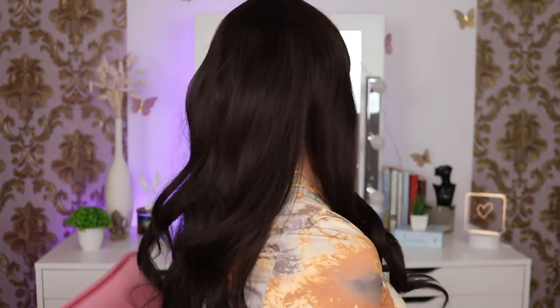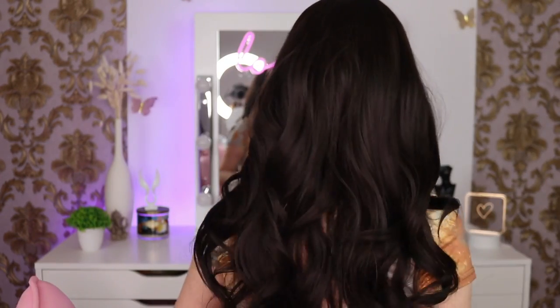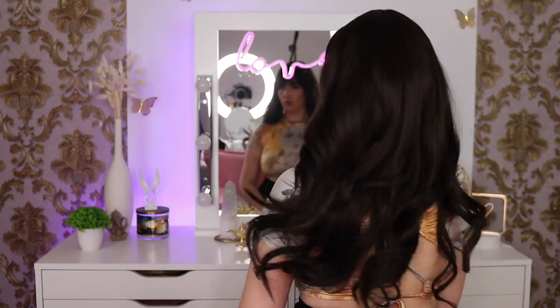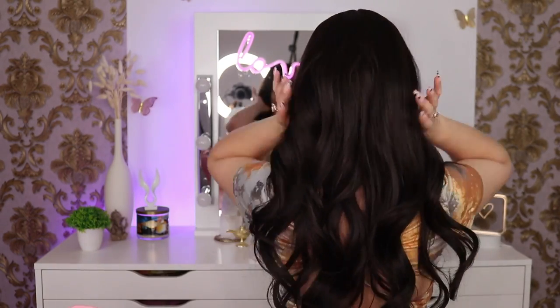You see this wig? It's also from SHEIN and I paid 10 euros and it looks so bomb. Take a look at this — she's absolutely stunning, she's gorgeous. Oh my goodness!